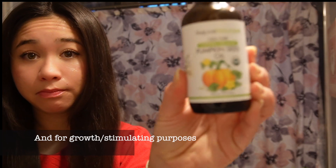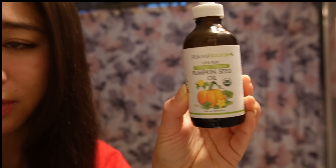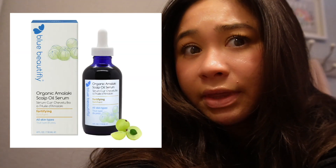On the areas that are not flaking, just for moisture purposes, I put pumpkin seed oil. I also put a little bit of rosemary in the pumpkin seed oil bottle — I just buy it from Amazon and mix it in. I apply it mainly towards the bottom of my scalp. I also wanted to add that I really like this other scalp serum by the brand Blue Beautify — I'll link it below. It's a really good scalp serum for hair growth.